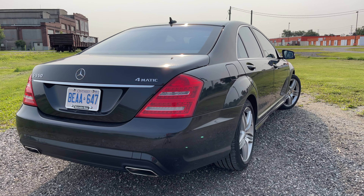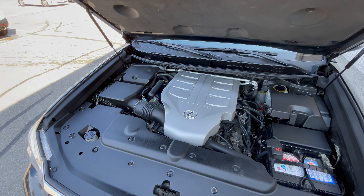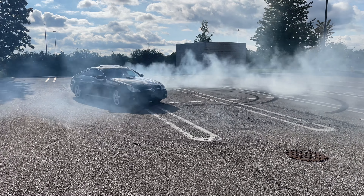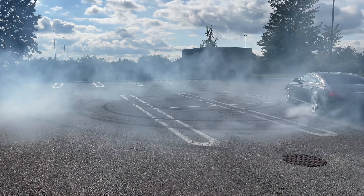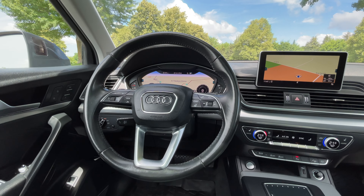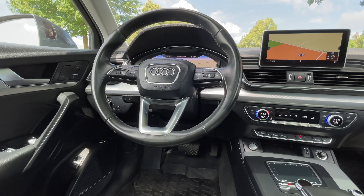This is an important one: inspect the car. Once you've found a potential candidate, give it a thorough examination. Look for any signs of damage or wear, and don't hesitate to ask for a vehicle history report. Having the service history can go a long way, especially if it's been maintained at the dealership.